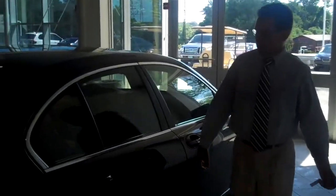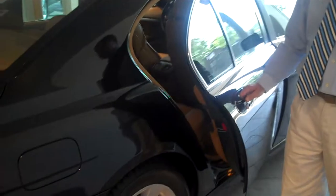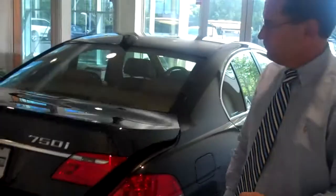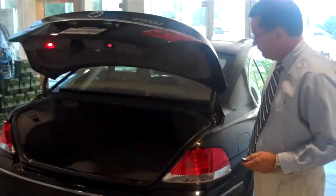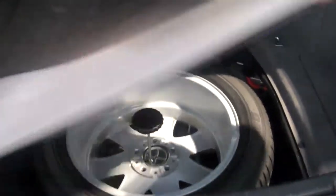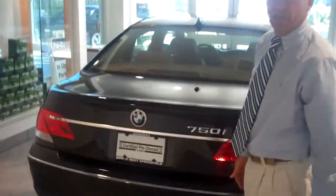This vehicle has a convenience package which gives you soft-close doors — simply close them and the servos will pull it in. Power trunk. Plenty of room for your golf clubs in here. There's a full-size spare tire with a matching alloy wheel. And when you have your golf clubs out, just a quick tap of that button and your trunk closes — no more slamming and your hands are free.